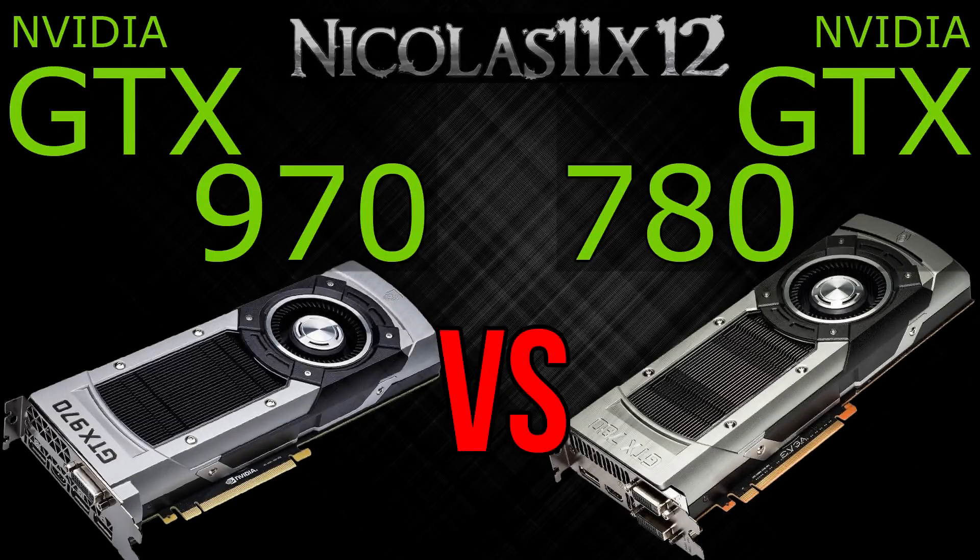Alright, now that we've seen the results, I can clearly say NVIDIA managed to achieve their goal in several aspects. First, in comparison to the GTX 780, the GTX 970 wins in pretty much every game you throw at it.